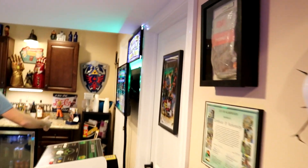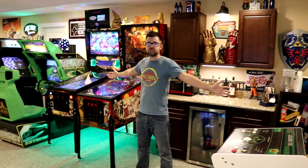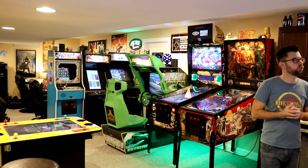And now we come around the corner — this is probably what most of you tuned in for. This is the arcade. We have 11 machines down here, and we'll quickly go through all of them.